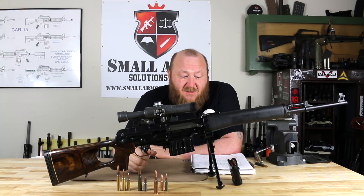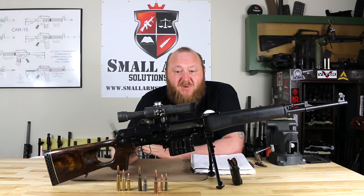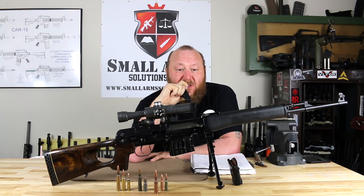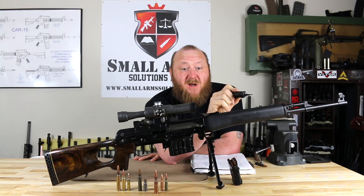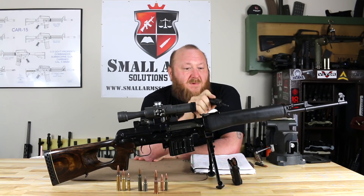The Dragunov SVD basically stands for Sniper System of Dragunov, Model 1963. When the rifle was first developed it resembled an AK — it had the same manual of arms as far as the bolt mechanism and safety. However, the gun is totally different from a Kalashnikov in the way it operates. The safety location and the bolt are about the only things that are the same. Instead of having a long-stroke piston system as on an AK, you have a short-stroke piston on the Dragunov. You also have a cold hammer-forged barrel.